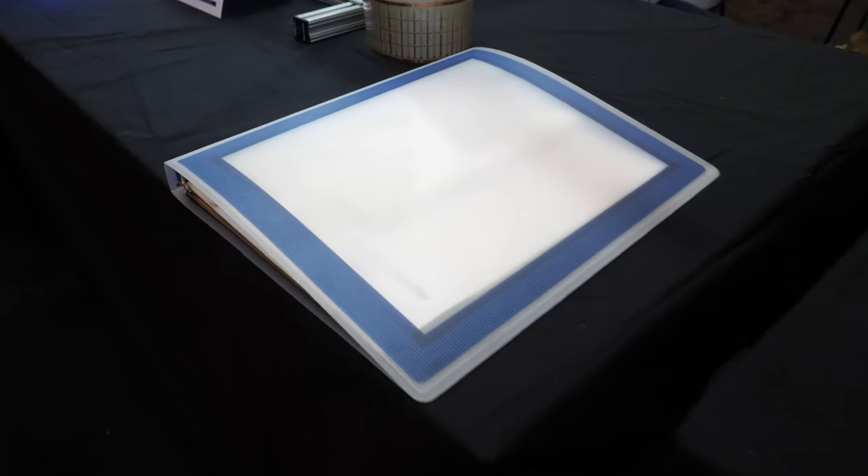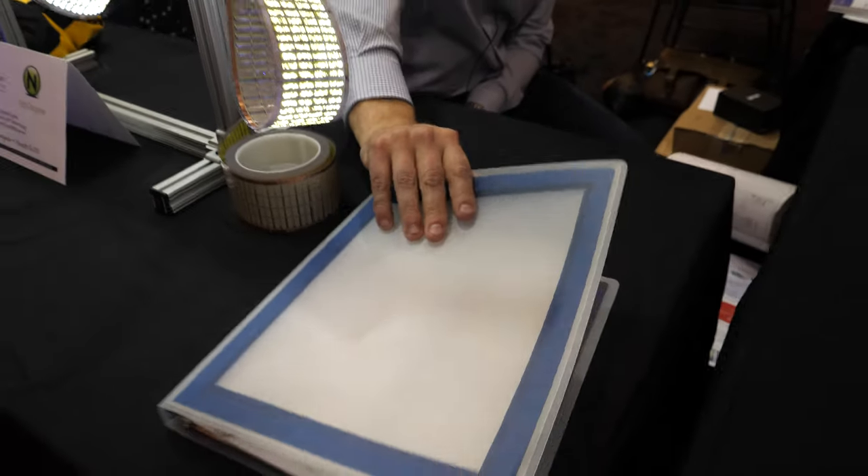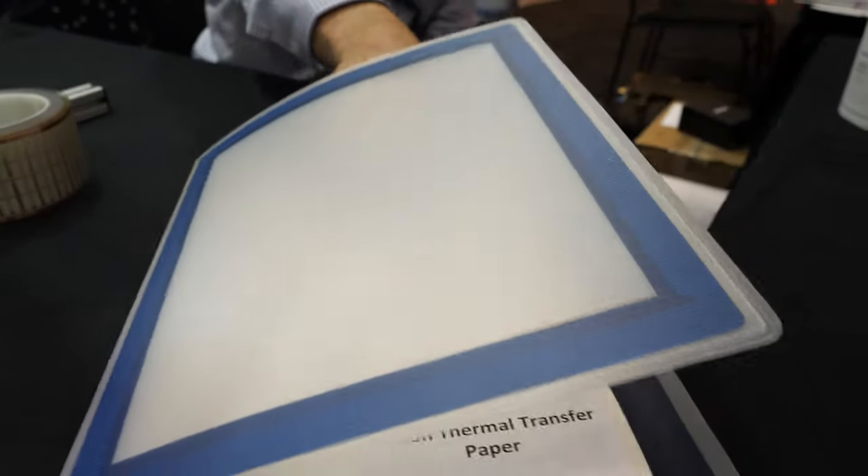And how about this? That is just a folder. Is it like a solar or something? No, it's just a folder. Various substrates that we print on and work with.